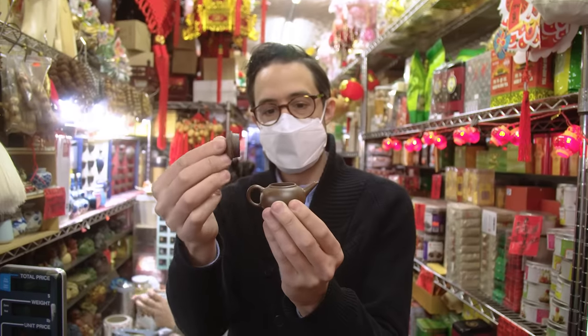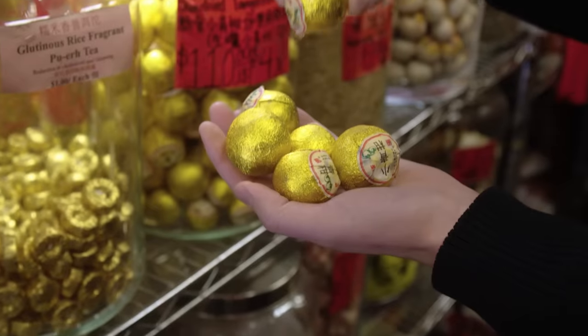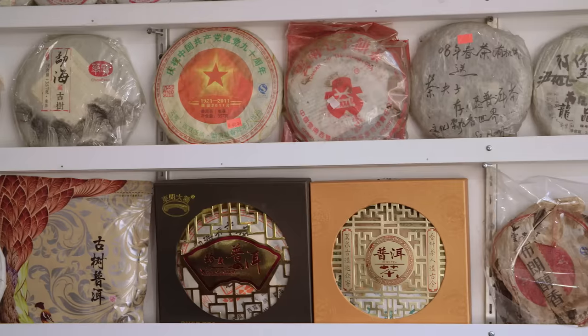I'm so excited to be here at Grand Tea and Imports on Grand Street in New York's Chinatown, joined by Grace Young and Alice Liu. Alice is going to take us through an incredible tea tasting. We're going to taste three unique Pu-erh teas, some ranging up to over 20 years old. We're going to learn a ton about it and see the brewing process.